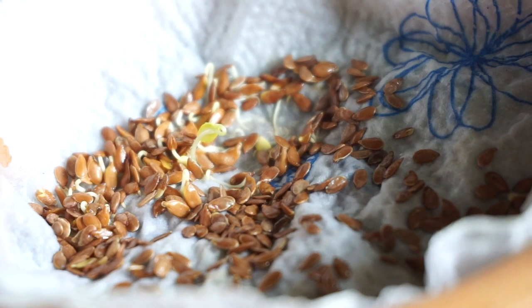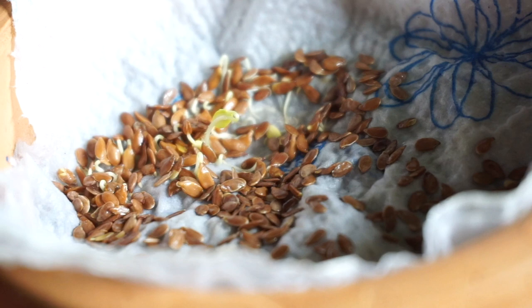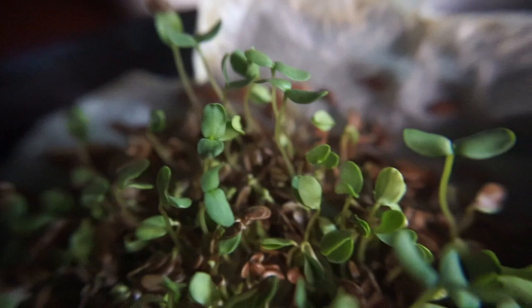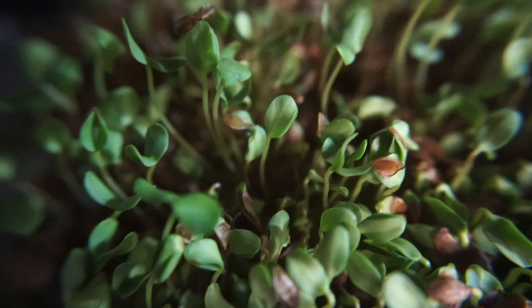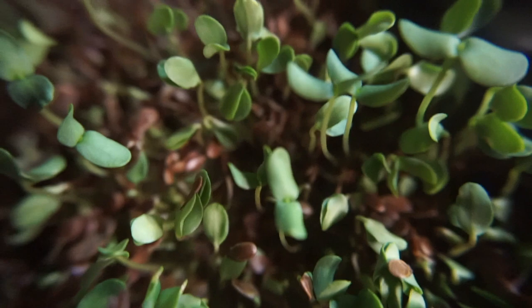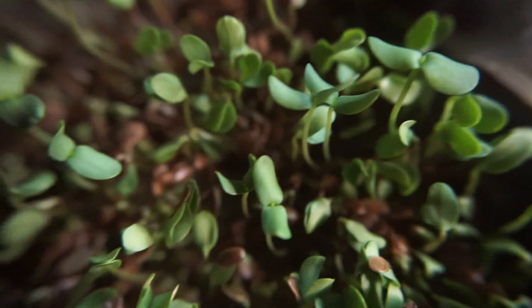Sprouts and microgreens are also amazing additions to their salads, as they are not only packed with vitamins and minerals — they actually have more nutrients than the full-grown adult plant. For example, if you were feeding sunflower sprouts instead of sunflower leaves, it would have a lot more nutrients. Because of this, you want to be a little cautious. I probably wouldn't feed them this every day; two to three times a week would be fine. They're great for gerbils especially because gerbils are so tiny and the water content is not as great as other veggies.